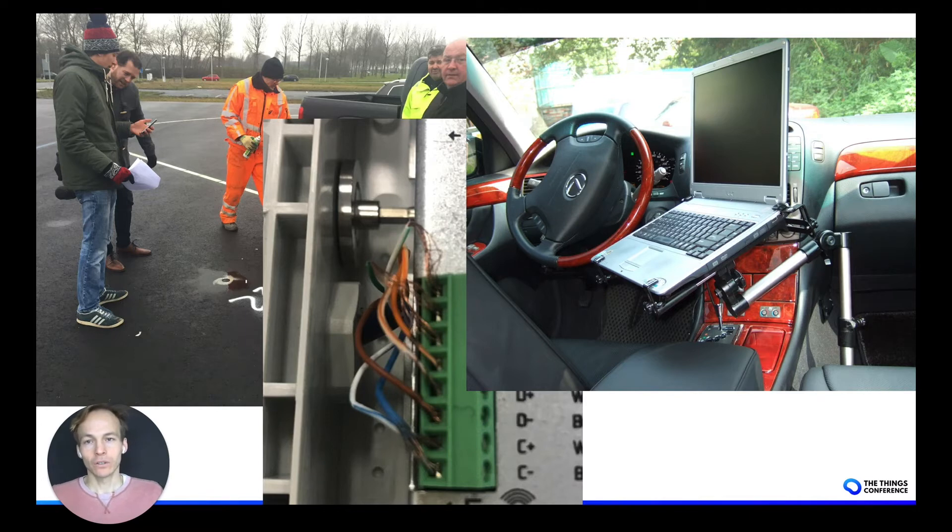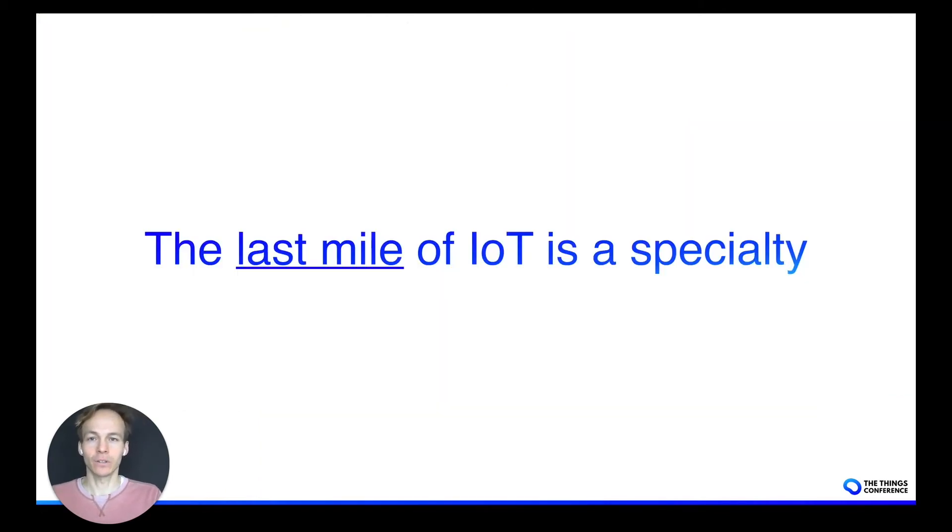So what digital twin as a service entails is to give LoRaWAN solution providers the opportunity to focus on their core business — on what they're good at — rather than having to worry about these physical deployments. Because the last mile of IoT is a specialty, and we want to make that more accessible with a new service.